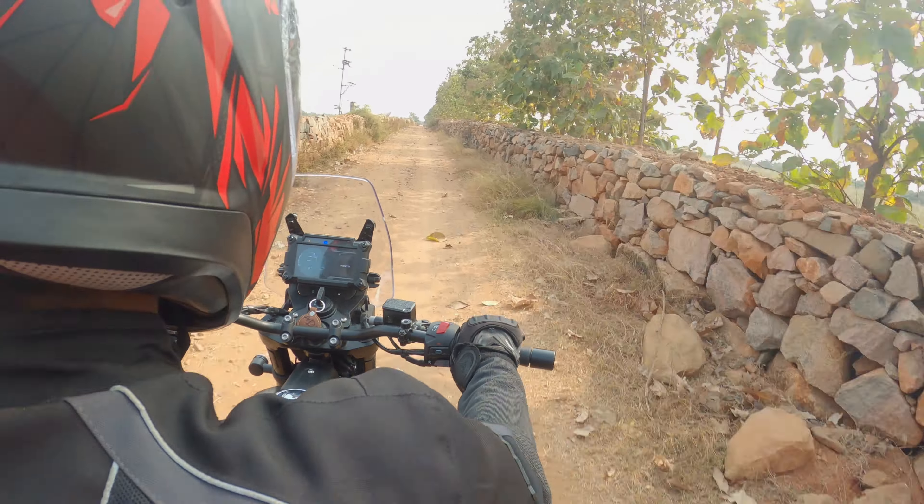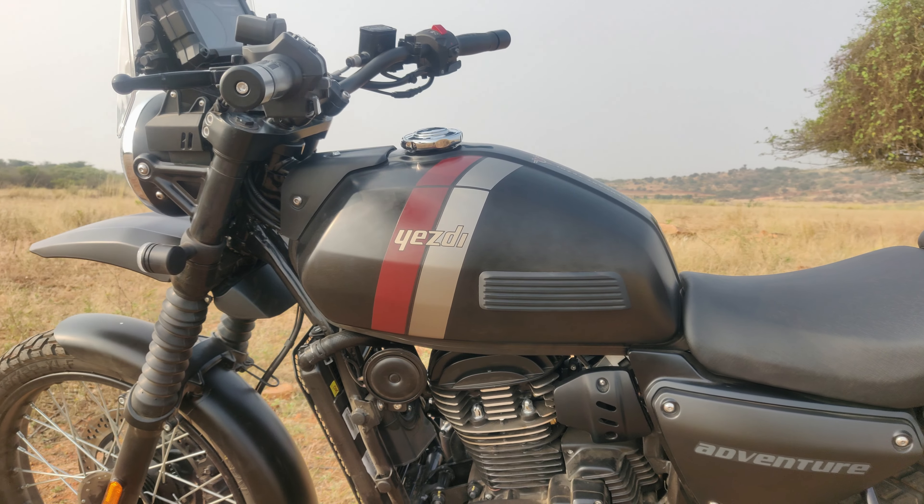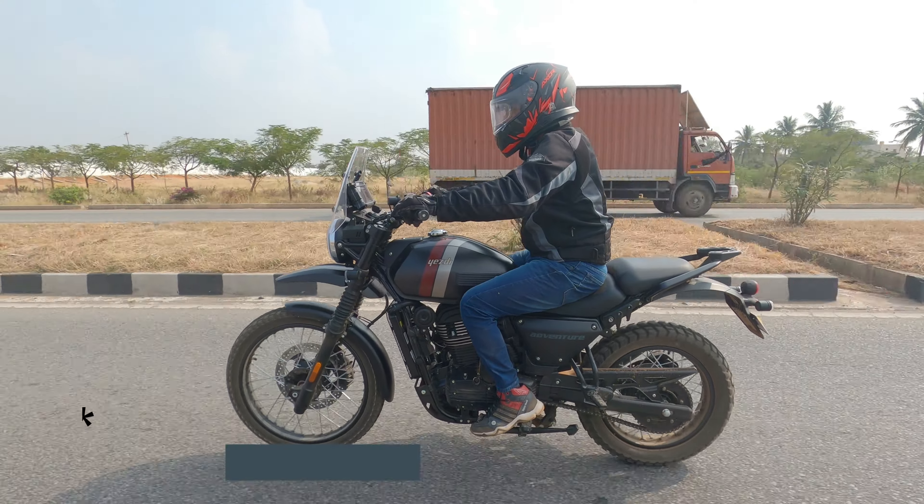Braking feedback and response are good. The front disc is 320 mm and the rear disc is 240 mm. The fuel tank capacity is 15.5 liters, giving a range of approximately 30 to 35 kilometers per liter.